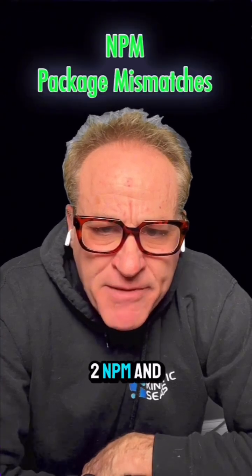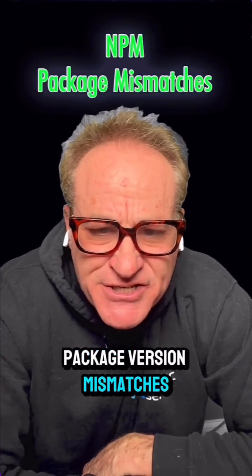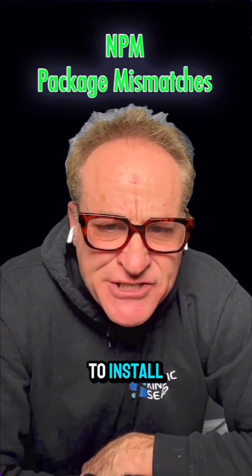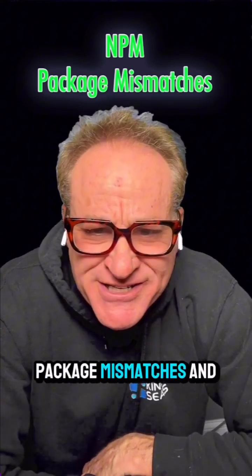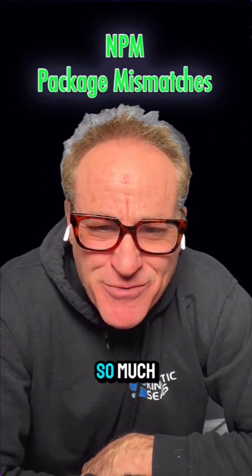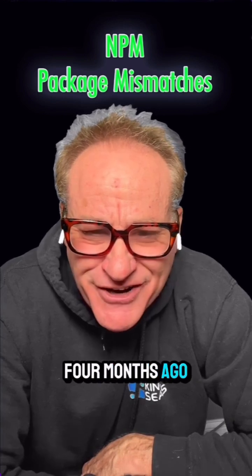Number two: NPM and package version mismatches. Node.js is gone, and so is NPM. There's no packages to install, so there's no package mismatches. No more npm install --force so you can use those packages you like so much that got deprecated four months ago.